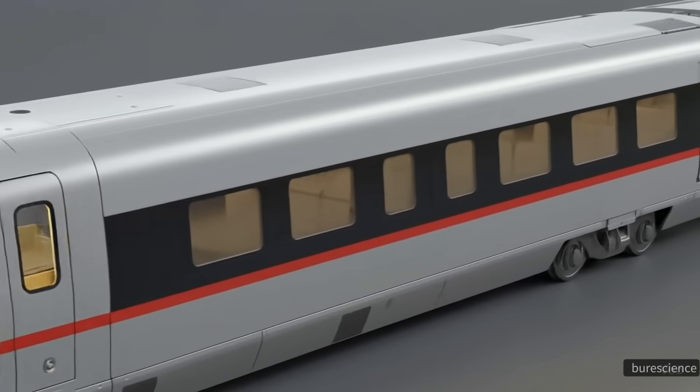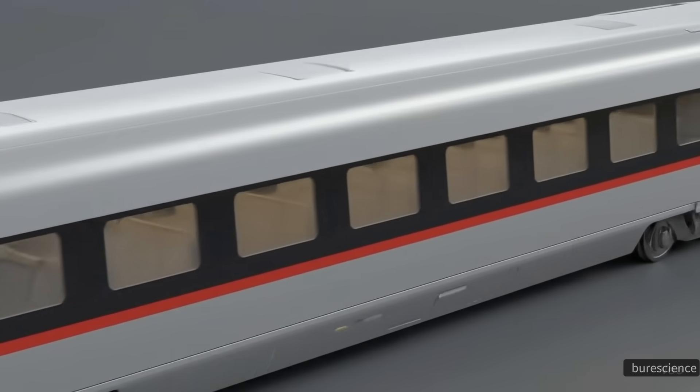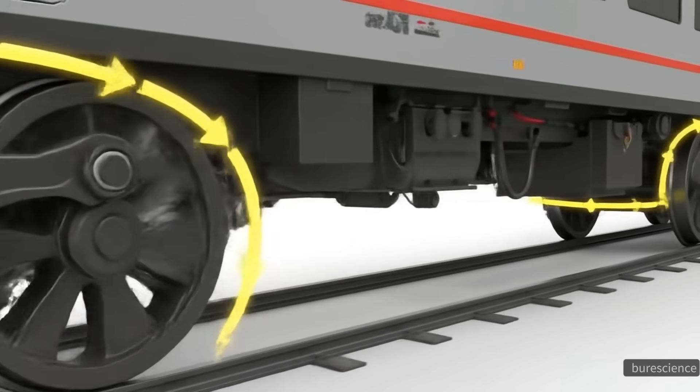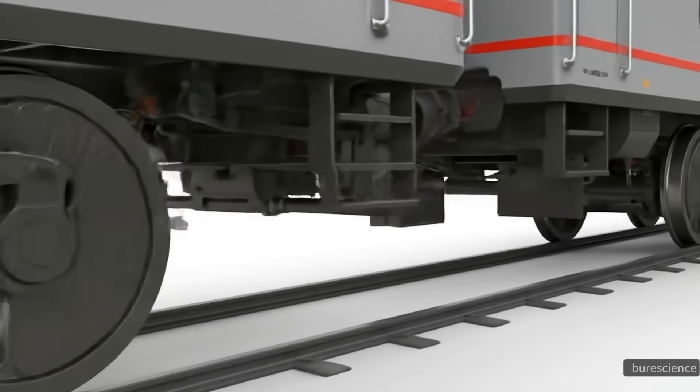Their efficiency comes not only from advanced aerodynamics and lightweight materials, but also from regenerative braking systems, which convert some of the train's kinetic energy back into electricity during deceleration.